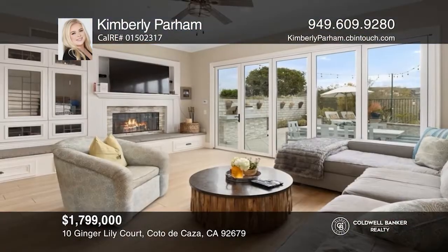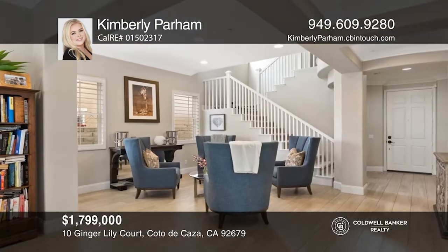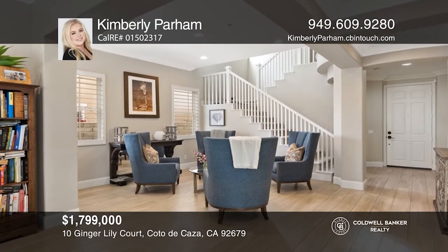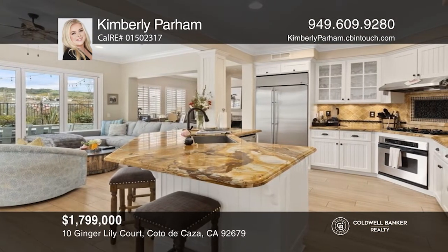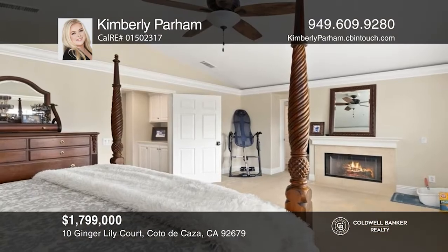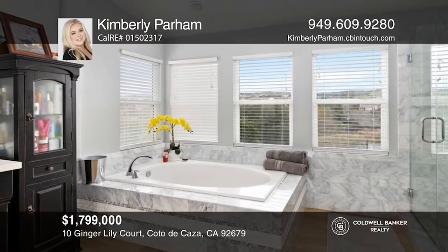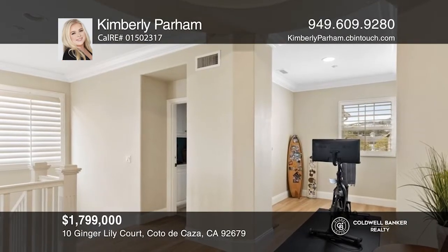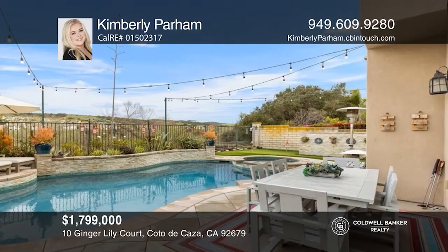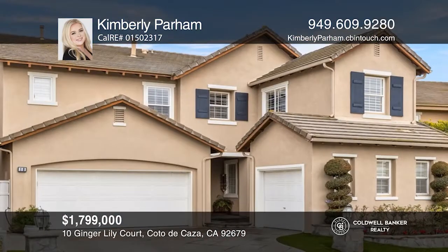This immaculately maintained residence boasts an array of designer features including soaring ceilings and wide plank wood flooring. The chef's kitchen features a seated island, granite countertops, and stainless steel appliances. The large primary suite offers a soaking tub and walk-in shower as well as a bonus loft area and exercise nook. Relax and enjoy the beautiful grounds with a pool, spa, waterfall, and built-in barbecue. Kimberly Parham is ready to show you your new home.